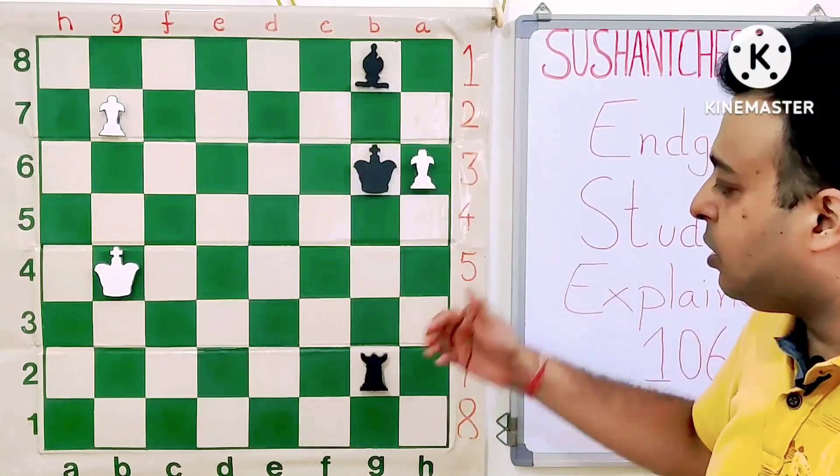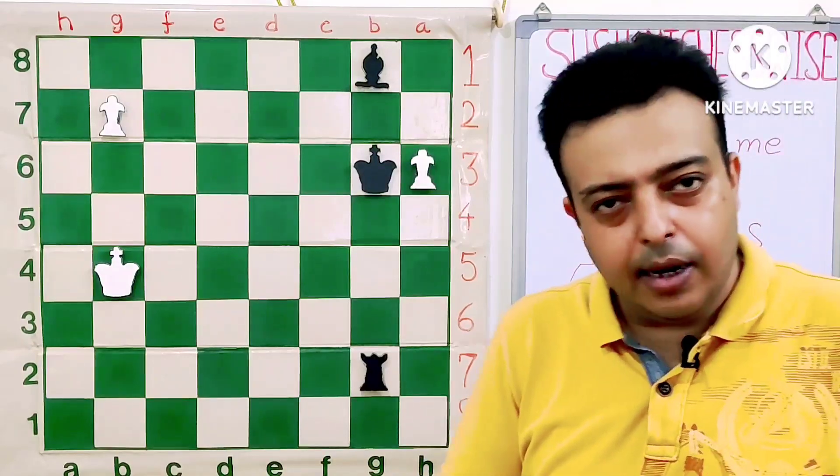Two pawns are fighting out against a bishop and a rook. It is white to play and draw.